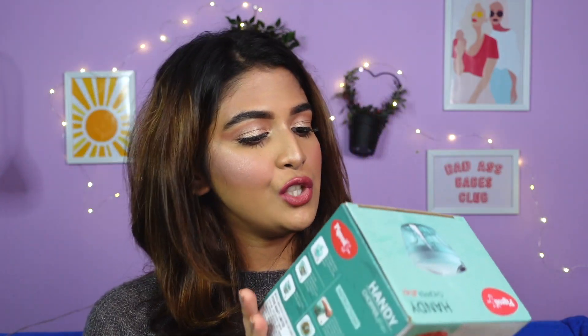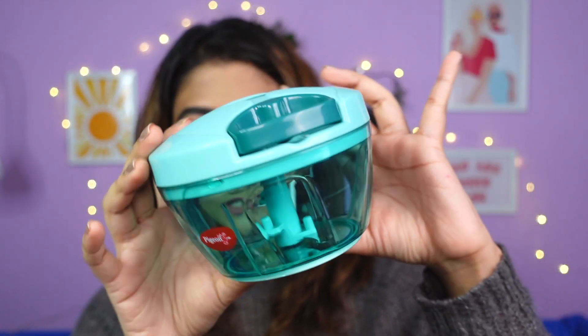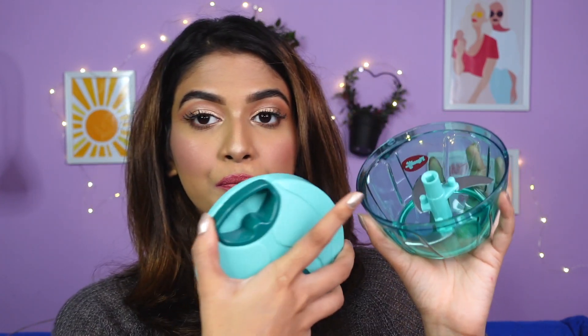Next I got the Pigeon Handy Mini Chopper. This is what the outer packaging looks like and this is what it looks like inside. I don't know much about kitchen stuff — I'm not proud to say this but I don't know anything. It seemed really interesting so I asked my mother to check it out. You put all your cucumbers, carrots, or small vegetables inside and fix it right there.